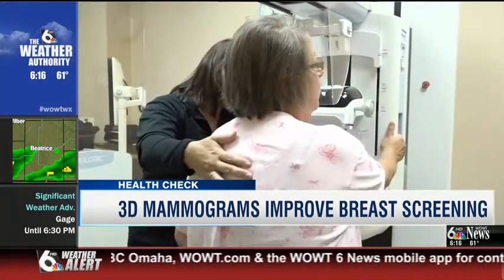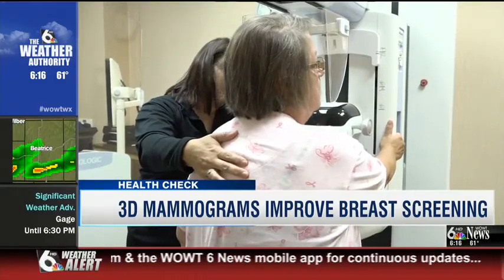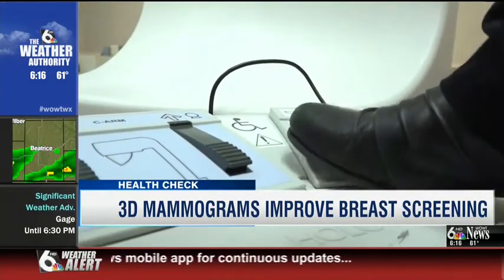Dr. Grauman says whether you choose 3D or the traditional 2D, the most important thing is to get a mammogram.